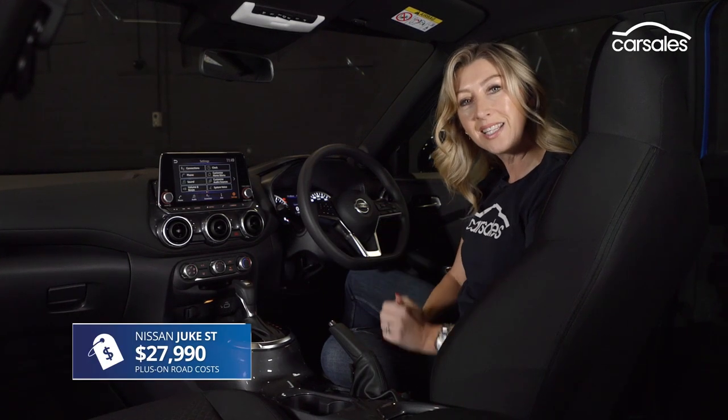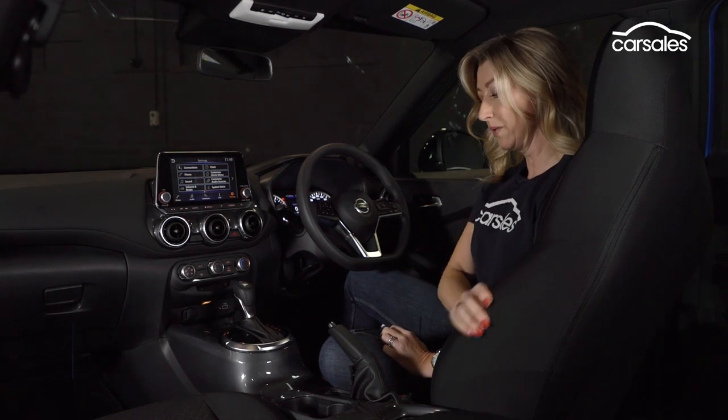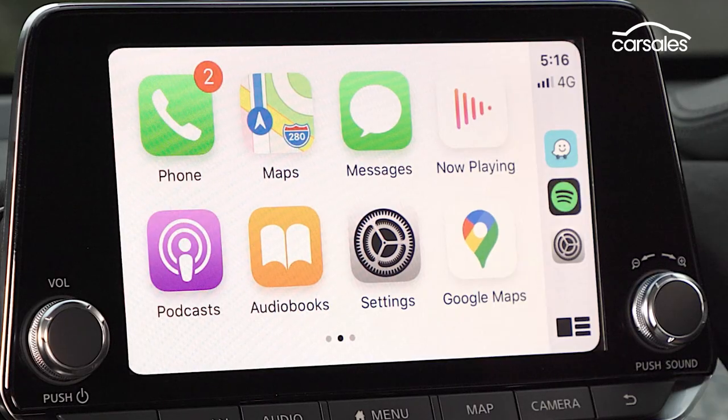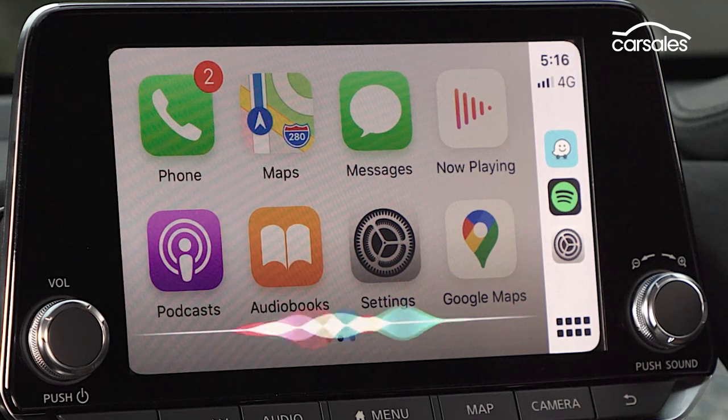I'm in the entry-level ST model, which has cloth trim seats that are really comfortable and supportive, cupholders, and good storage. All models have paddle shifters, and this 8-inch touchscreen is common across all models. Apple CarPlay and Android Auto are also standard across the range.